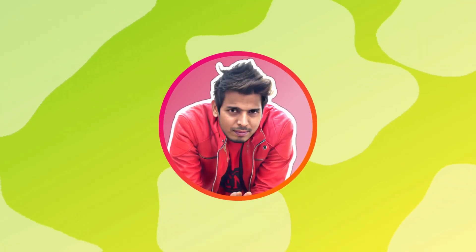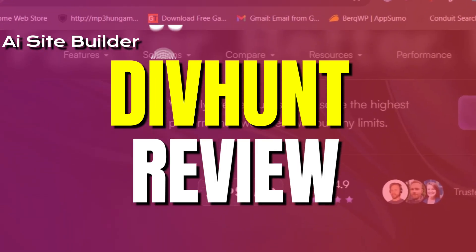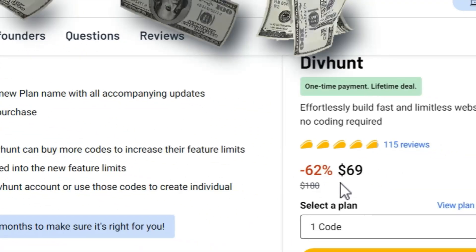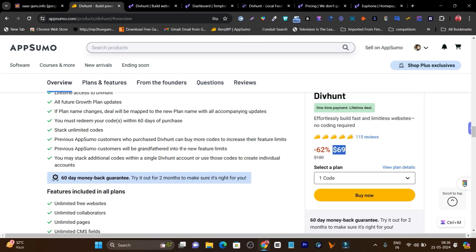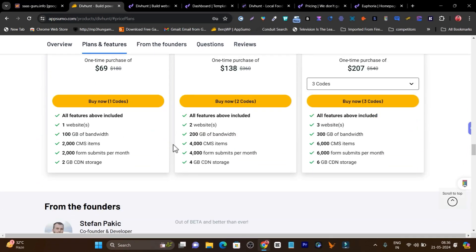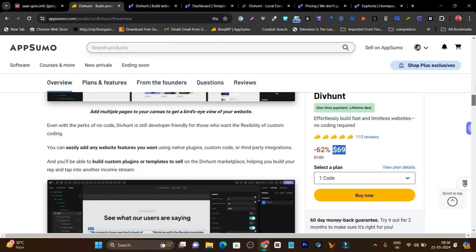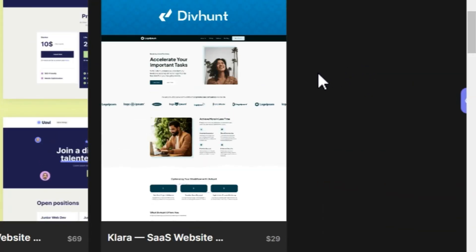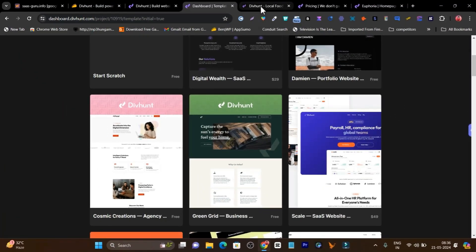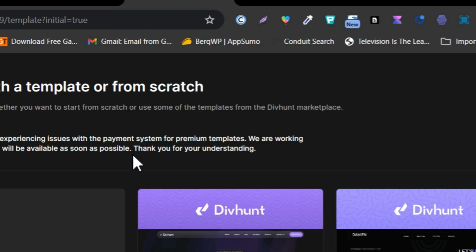Hey guys, this is Basanth here, and in this video I am going to show the secret AI website builder. The name is Divhunt, and it's currently available on AppSumo starting from just $69. It has more than 100 plus reviews, 5 out of 5 tacos — meaning all users who purchased this platform really like it. I'm going to talk about its features, how you can use it to create different kinds of websites, and get fast loading pages within a few minutes.